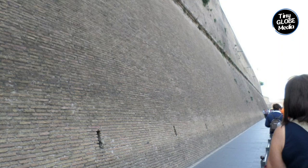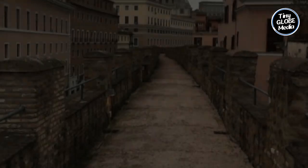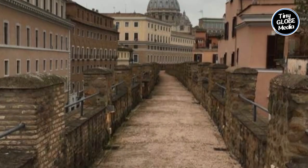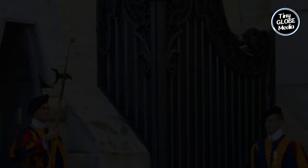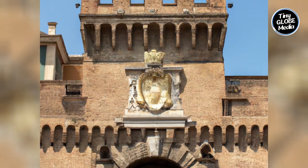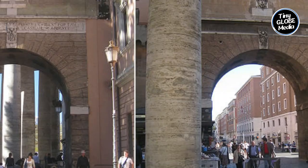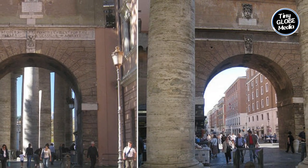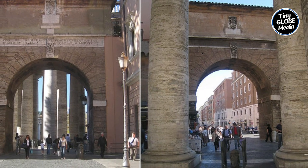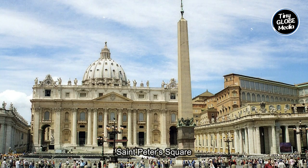Today the wall serves more as a symbolic boundary and a way to regulate access to Vatican City. The wall is topped with a crenellated walkway, which was used by guards to patrol the wall. The wall has several gates, including the Porta Santana, the Porta Angelica, and the Porta Santa. Porta Angelica is one of the main gates of the Vatican, located along the Leonine Wall, and serves as the primary entrance for visitors coming from St. Peter's Square.